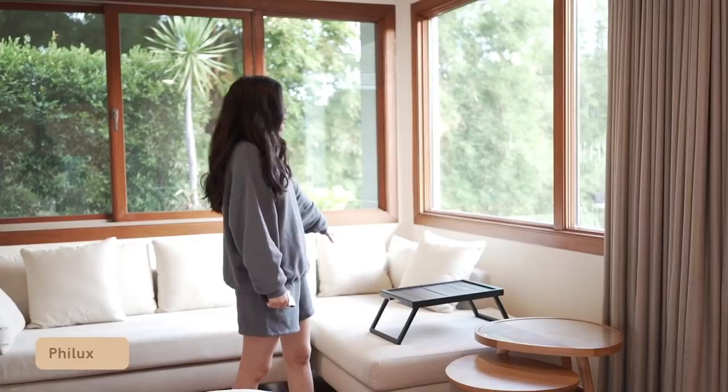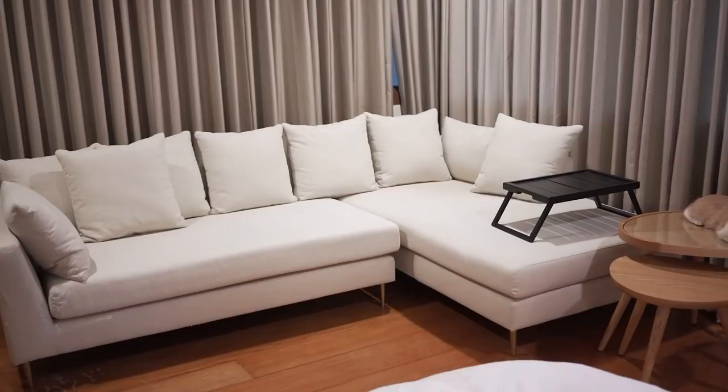The next part is the sofa. I've had this one for a while and it's from Philux — both this side table and this sofa are from Philux, which is a local furniture store that makes really nice furniture. I like this neutral-toned color and it matches my bed and other parts of my room. I really like that aspect — it's very comfortable and you can have a few people sit down for nice conversations.